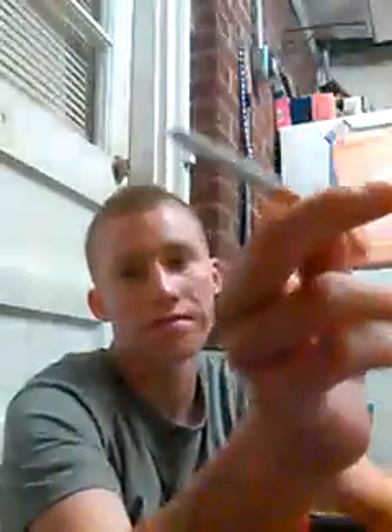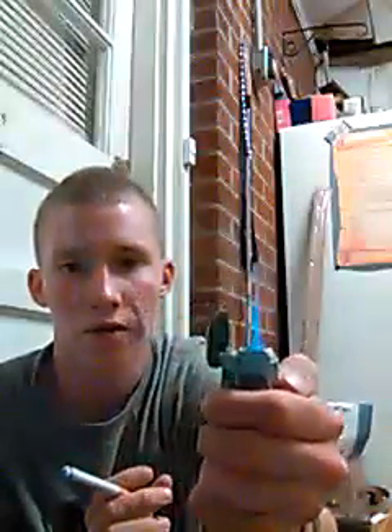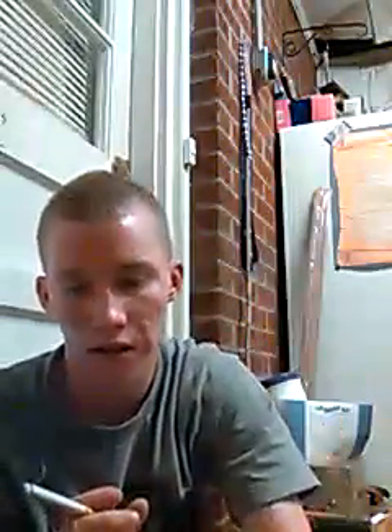Right now I'm smoking a Seneca. I just wanted to do a review on that — I just thought it was pretty cool. All you gotta do is just pull that little lever down and then you've got your little torch. I just thought that was pretty cool.